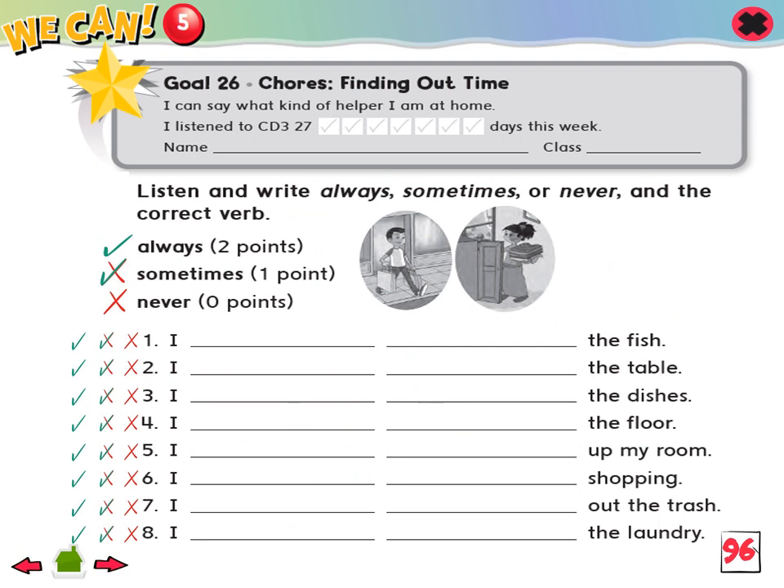Goal 26: I can say what kind of helper I am at home. 1. Listen and write always, sometimes, or never, and the correct verb.